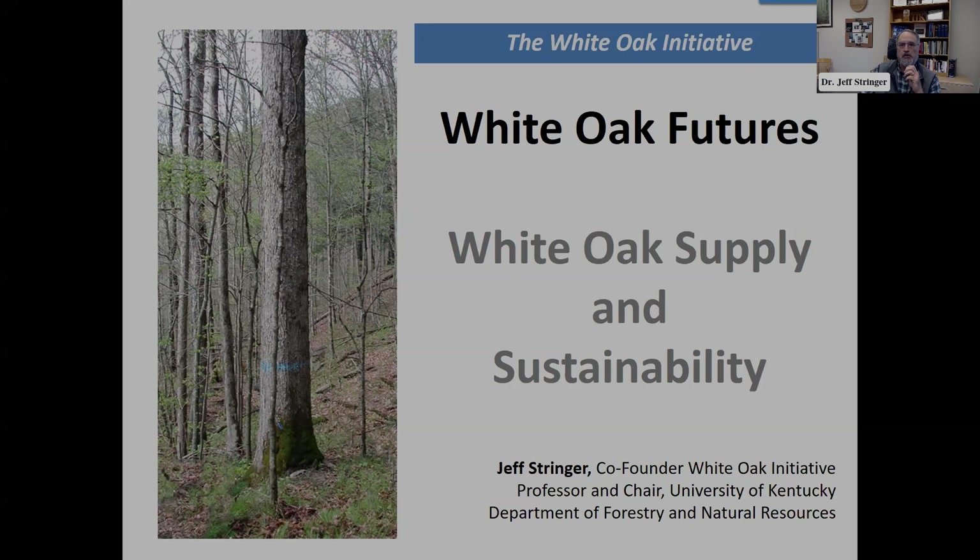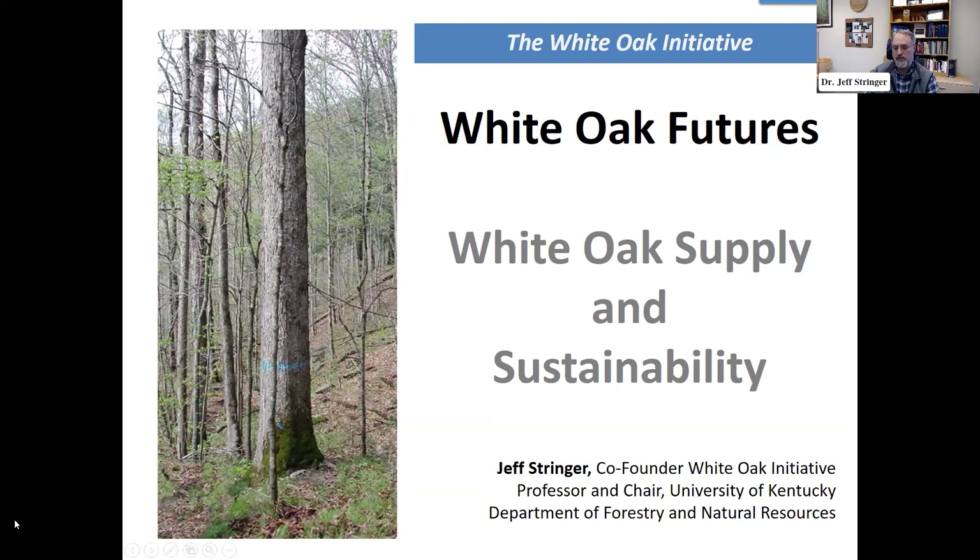Tell us a little bit about what you're going to present on today. Well, a lot of people recognize that white oak is an important part of our forest here in Kentucky and east-wide in the U.S. Historically it's always been a valuable timber producer and a species we use for lots of different things. It's been in the news a lot because it's particularly important for Kentucky's bourbon industry — that's what we make barrels out of exclusively. The growth of that industry has provided some spotlight on this species and its sustainability and availability.